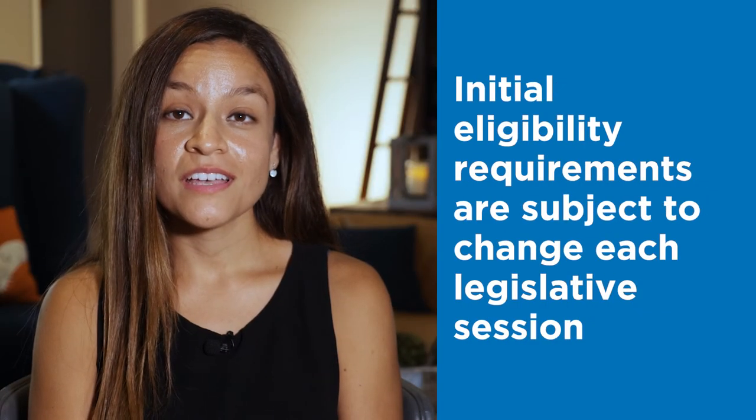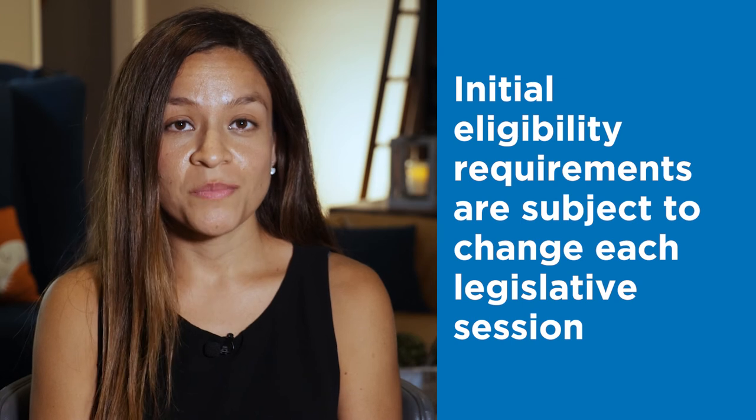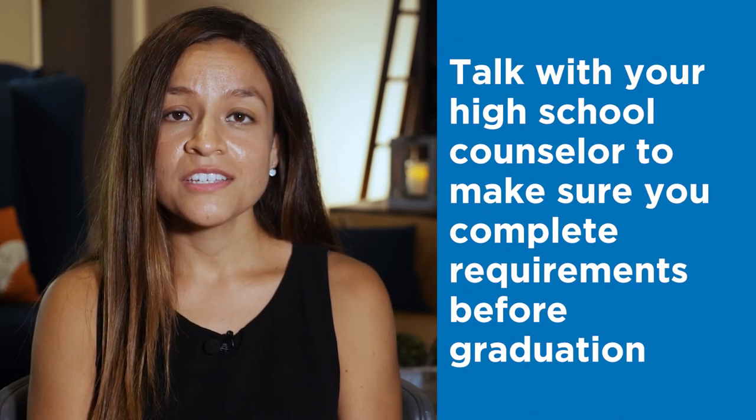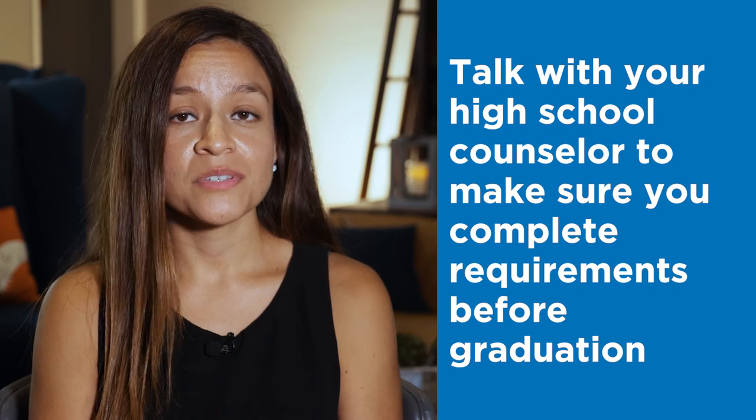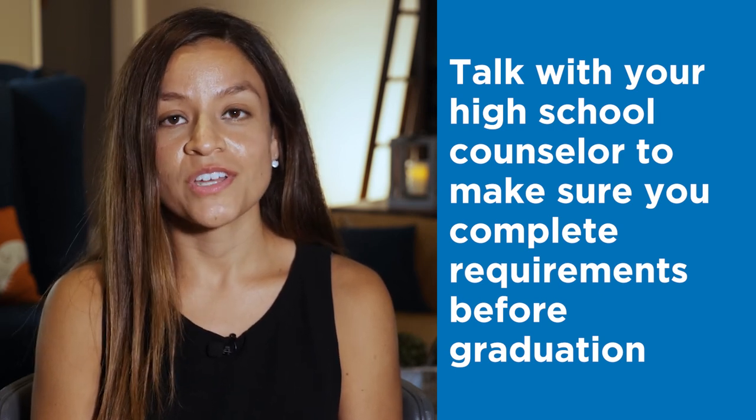Please note, the initial eligibility requirements are subject to change as determined by the State of Florida with each legislative session. It is encouraged that you coordinate the completion of these requirements with a high school counselor in advance of your graduation. Watch our other financial aid videos to get all your college aid questions answered, and if you have any questions remaining, please reach out to our team at finaid@rollins.edu. Thank you.